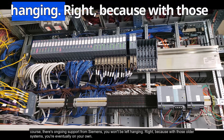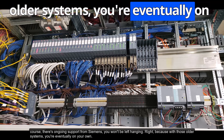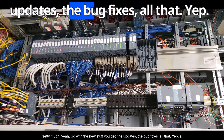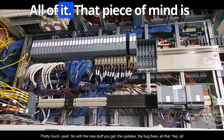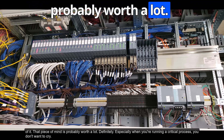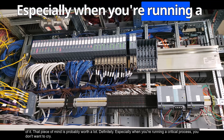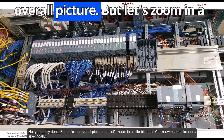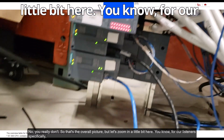With the new systems, there's also ongoing support from Siemens — you won't be left hanging. With those older systems, you're eventually on your own. With the new stuff, you get updates, bug fixes, all of that. That peace of mind is worth a lot, especially when you're running a critical process.